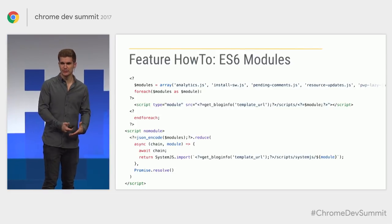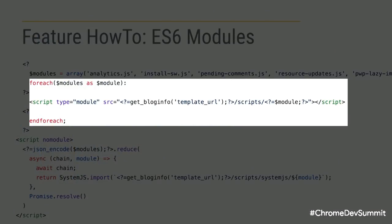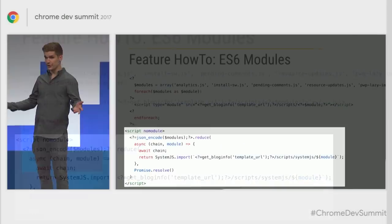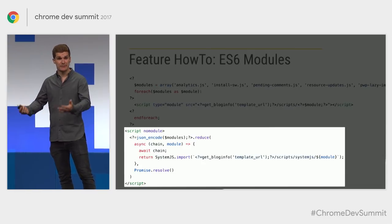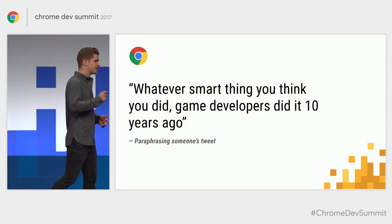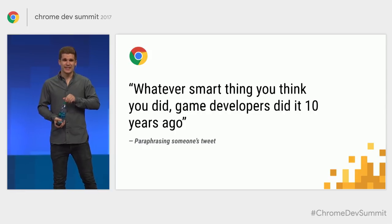I have a PHP array with all the modules I need, a PHP foreach loop to generate the module script tags, and another loop where I turn it into System.js calls — one with no-module, the other with type=module, so the browser can decide. I had a dependency tree depth of four, which with high round-trip times can still be costly. There was a tweet that said: whatever smart thing you think you did, game developers have been doing it for 10 years — and I think there's a lot of truth to that.